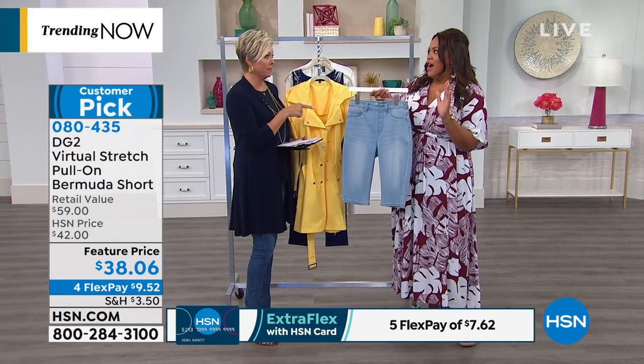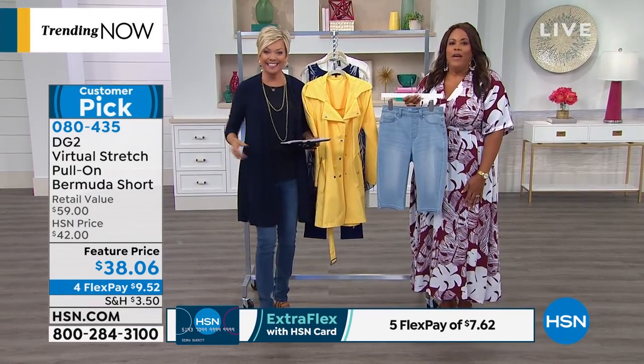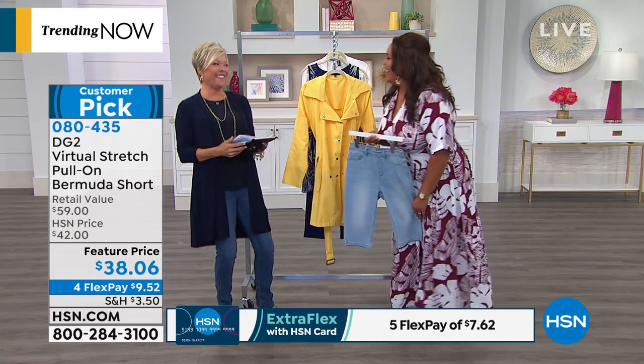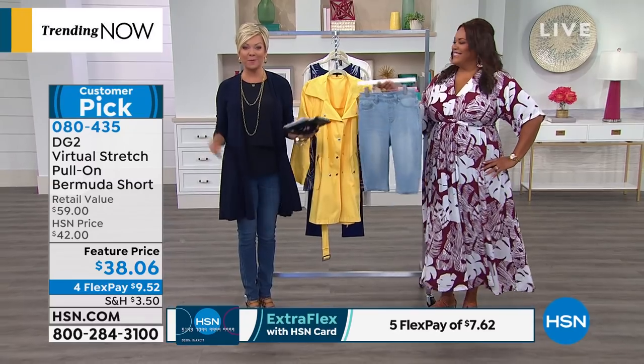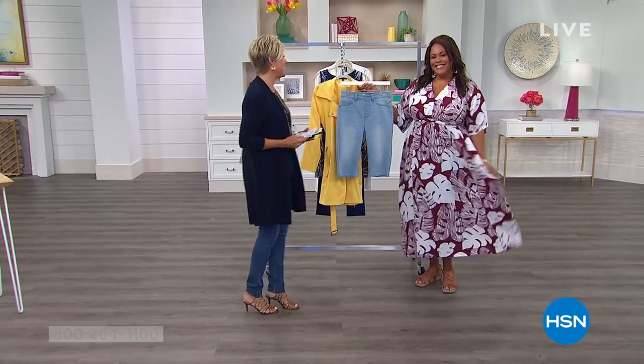Love it. I just want to say that was awesome — five and fives are nuts. I'm out of breath. We have more coming up including the new dress from Diane Gilman and so much more, including a sale on these jeans coming up next.